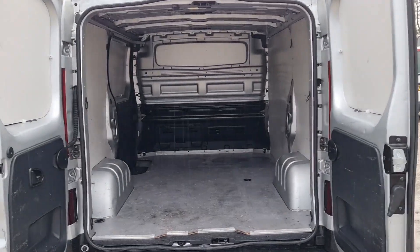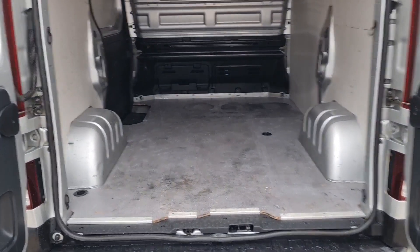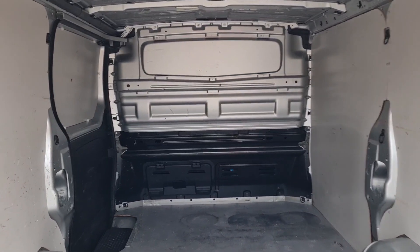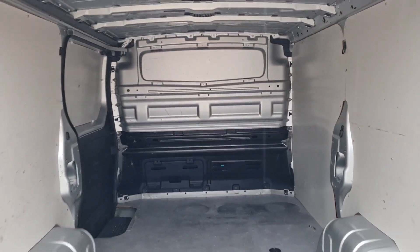The rear has been lined. It's got the nice thick sortable flooring and a factory-fitted bulkhead too. L1H1, short wheelbase, low roof — a fantastic size.